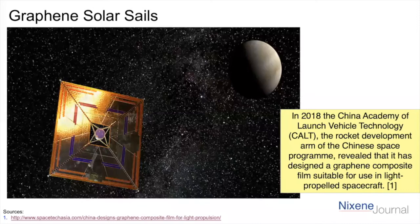The Chinese have been working with this — their Academy of Launch Vehicle Technology, or CALT, has developed a graphene composite film which is exactly suitable for making light sails. These are important because you can use the pressure of light to create propulsion, so the spacecraft itself doesn't need to carry fuel with it. It's powered either by light from the sun or lasers shining from the surface of the Earth. You can get very high speeds over vast distances — we could visit nearby stars with this technology.